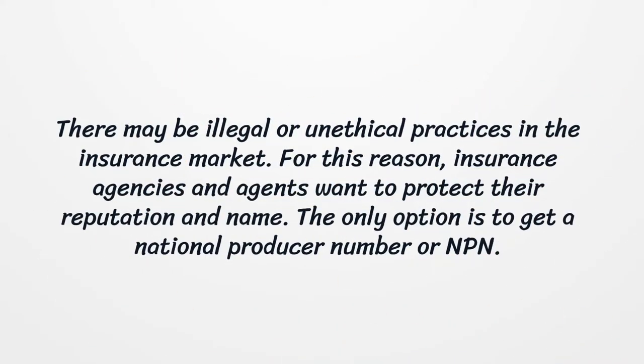There may be illegal or unethical practices in the insurance market. For this reason, insurance agencies and agents want to protect their reputation and name. The only option is to get a national producer number, or NPN.